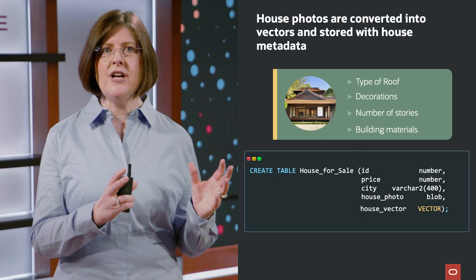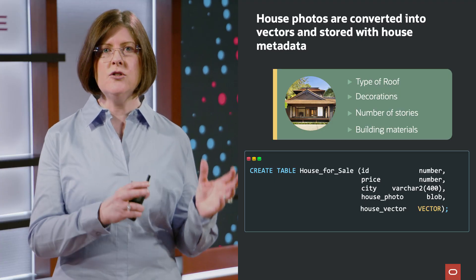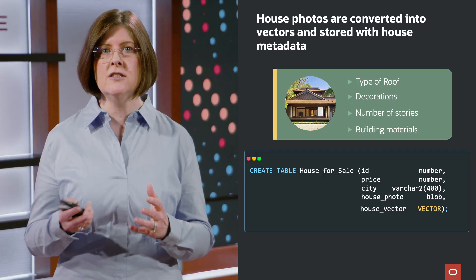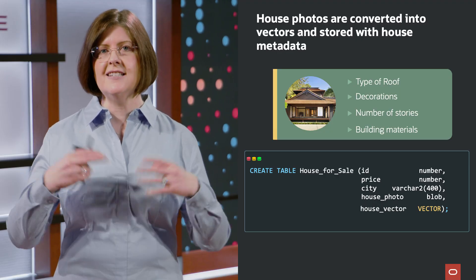Now, what I'm showing you is a rather simplistic case. In reality, vectors are actually generated using machine learning models, and they typically generate vectors that have hundreds, if not thousands, of dimensions. But you get the idea. Vectors have also been created for all of the images we have of houses for sale, and those vectors are stored inside the houses-for-sale table, along with all other metadata about those houses — for example, what city they're located in, what their sales price is, etc.